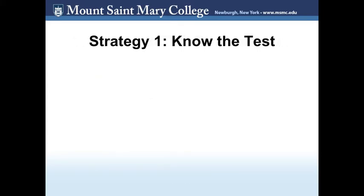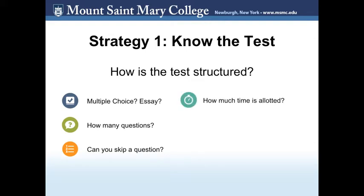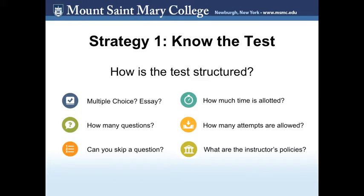Strategy 1: Know the test. The first strategy is to know how the test is structured. For example, will there be multiple choice, fill-in-the-blank, essay, or a combination of questions? How many questions will there be? Will you have to answer each question in sequence, or can you skip one and return to it? Is the test timed, and if so, how long will you have to complete it? How many attempts will be allowed? And what are the instructor's policies regarding the use of resources? If the professor or syllabus hasn't outlined this information, feel free to ask for insight so you can feel better prepared.